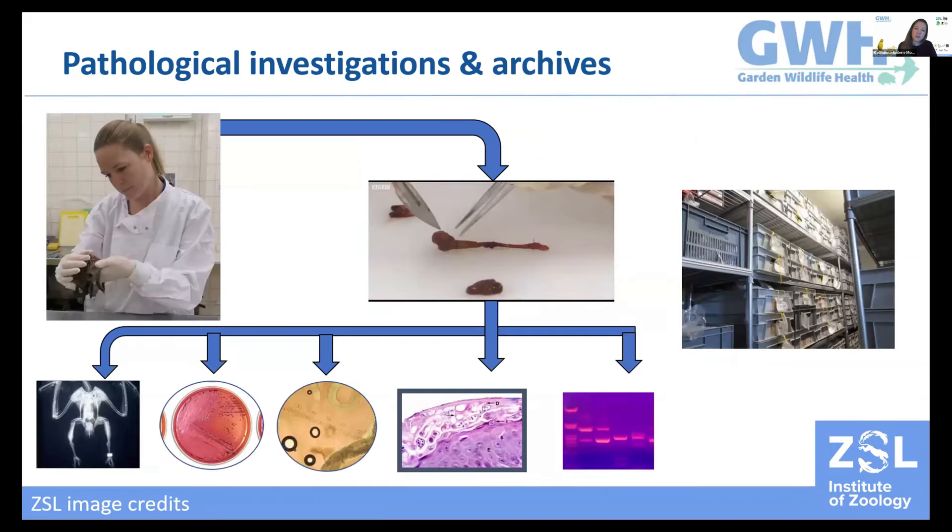Where possible, we conduct post-mortem examinations supported by a wide range of lab tests, and we have to date examined over 3,000 carcasses since 2013. The overall aim of these examinations is to determine the cause of death, but also to identify any potential underlying conditions, gather general data and morphometrics, and find out what is normal in these understudied species. During examinations we also collect a variety of tissues for our archives, which now contains tens of thousands of samples, allowing us to track diseases in space and time and understand their emergence.